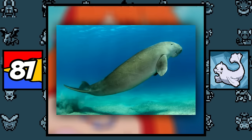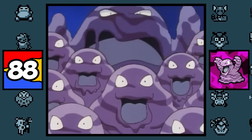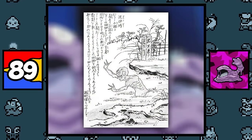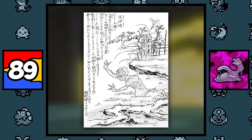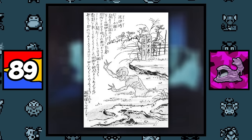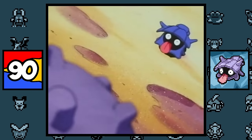Seel is based on a seal, and Dewgong is based on a dugong — it doesn't get much simpler than that. Grimer and Muk are simply based on a pile of living sludge, while also might be inspired by a Dorotabō, which is a one-eyed, three-fingered creature that rises from the mud of neglected, overgrown rice fields. And also Muk is based on... C.